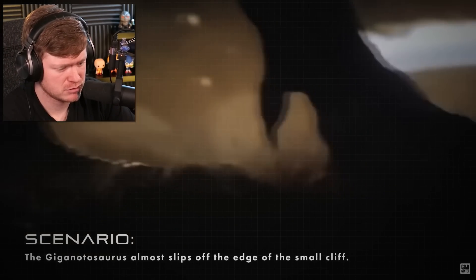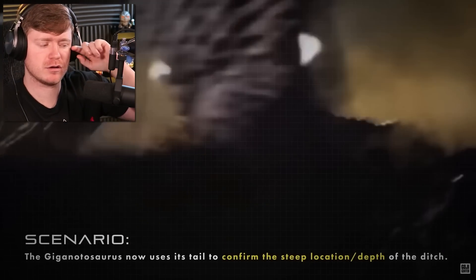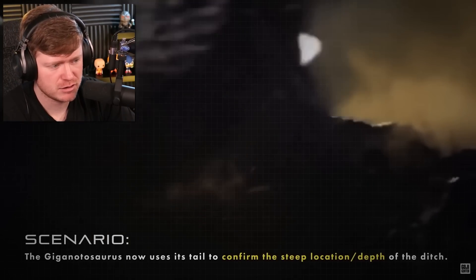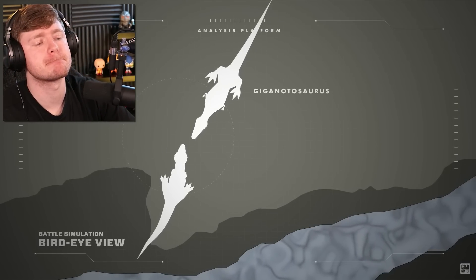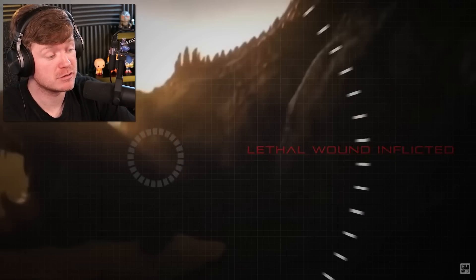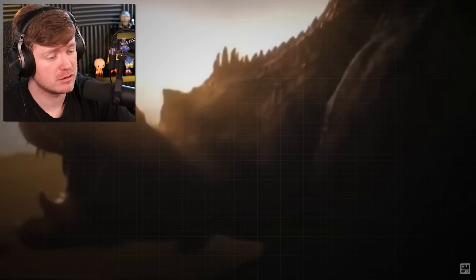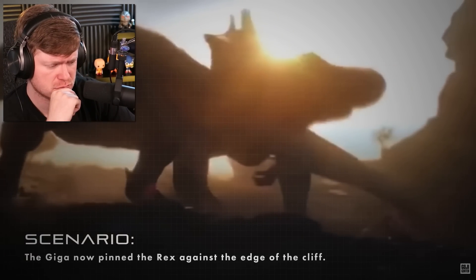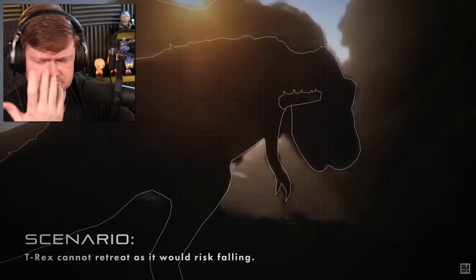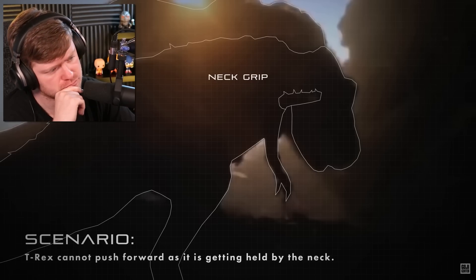That thing is ginormous. The Giganotosaurus almost slips inside the ditch, and by using its long tail to confirm that it is a steep fall, it will now try to position the Rex between the ditch and itself. The Giga achieves this by clamping down on the Rex's neck and swinging him around 180 degrees against the edge of this ditch. I thought we decided last time the T-Rex was smarter. This now places the Giganotosaurus on higher ground. The T-Rex cannot retreat backwards, as it would slip and fall.